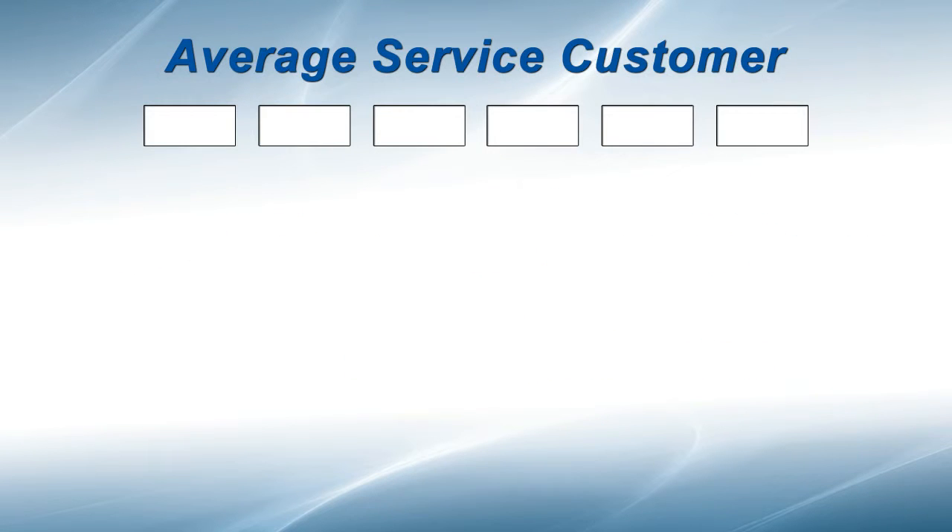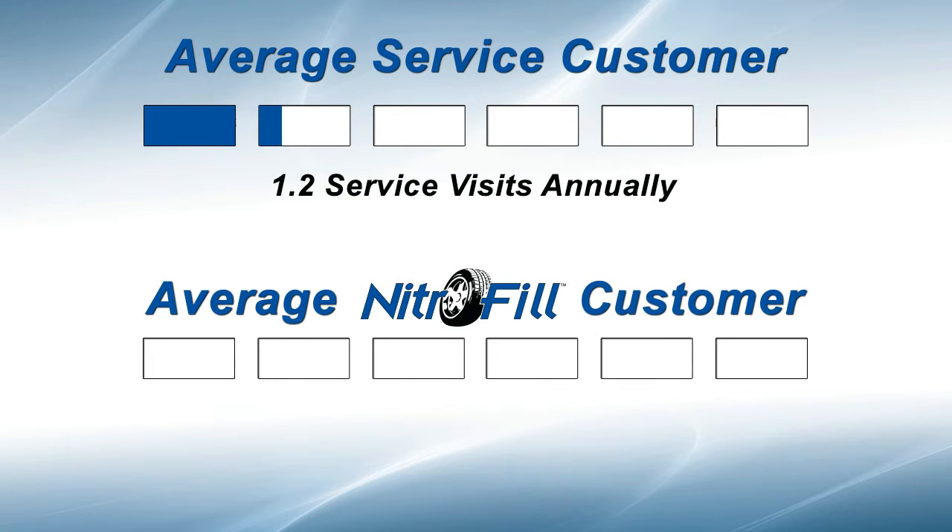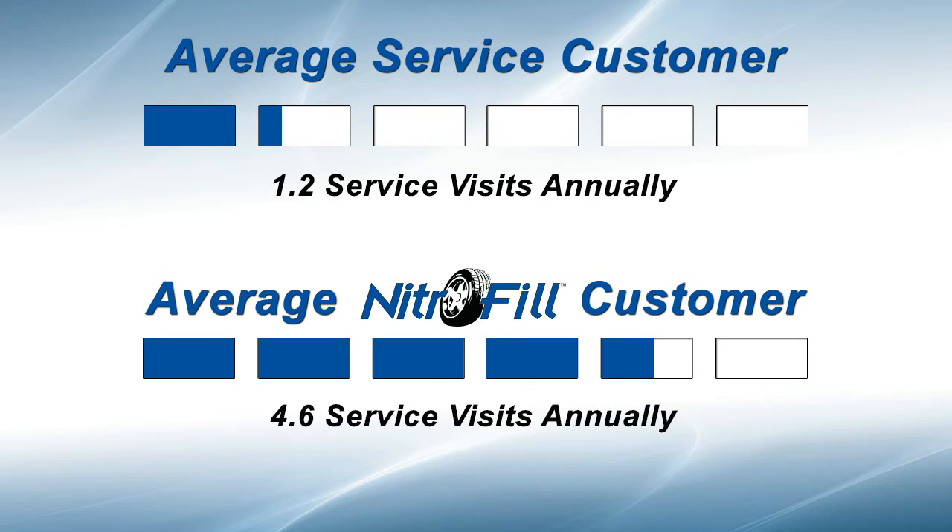If your business is like that of your peers, your average service customer probably visits your service department 1.2 times annually, and usually only when their vehicle is under warranty. The average Nitrofil customer, on the other hand, visits their Nitrofil dealer 4.6 times each year, and remains a customer beyond their warranty period.